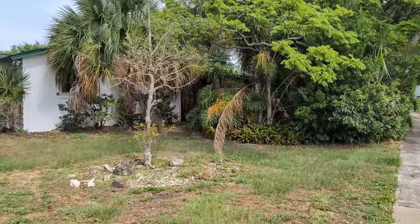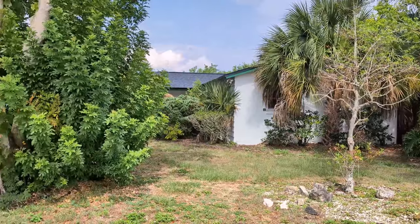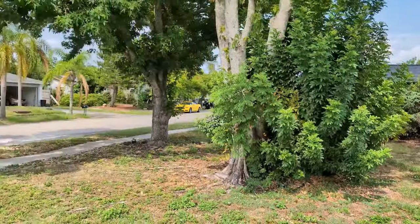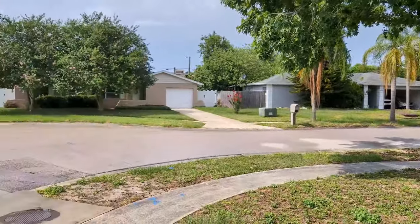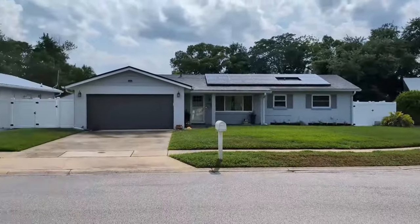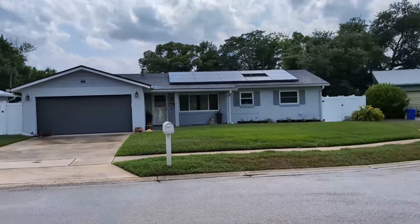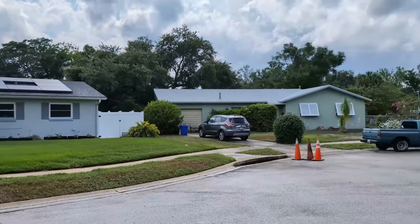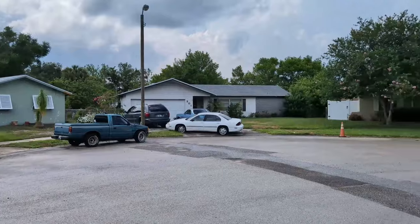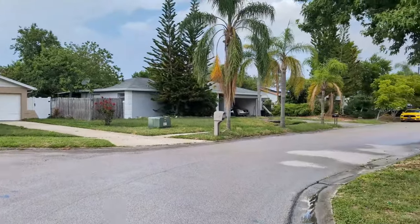This is the kind of home that everyone is looking for — a handyman special, rehab, priced well, and it doesn't need much work. I get three or four calls a day from people saying can you find me a house just like this that I can fix up and profit — buy cheap, fix up, and turn it into a rental.